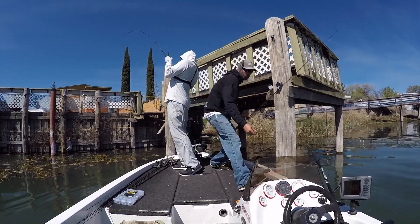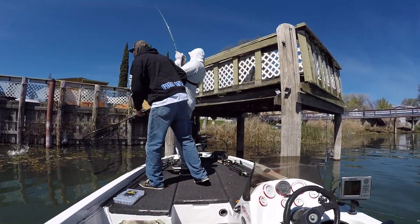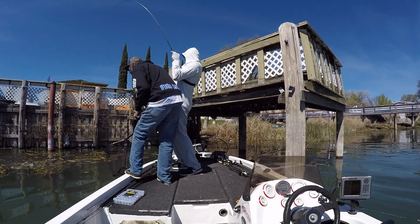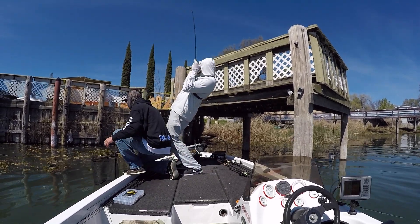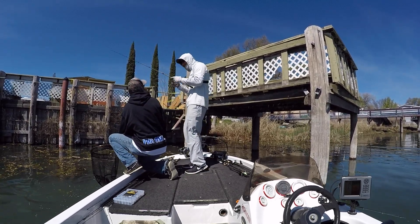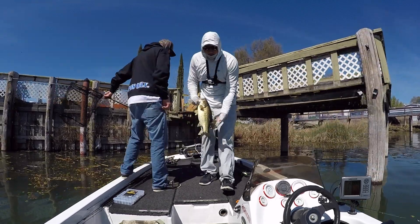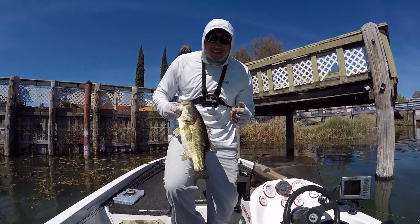Hold her tight, just hold her tight. Don't pull on her too hard. Nice — they're much bigger than what I've seen. That's a good sign.